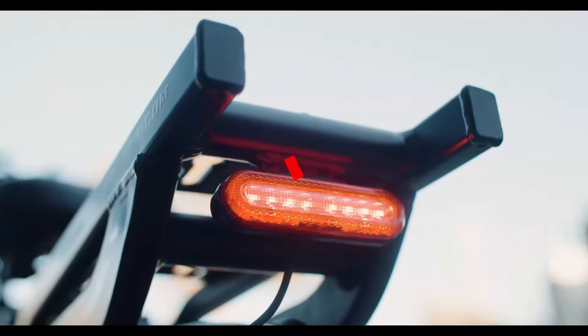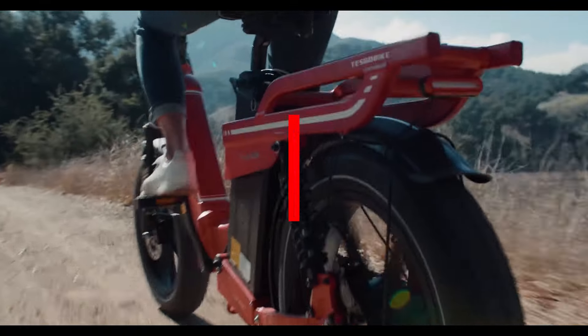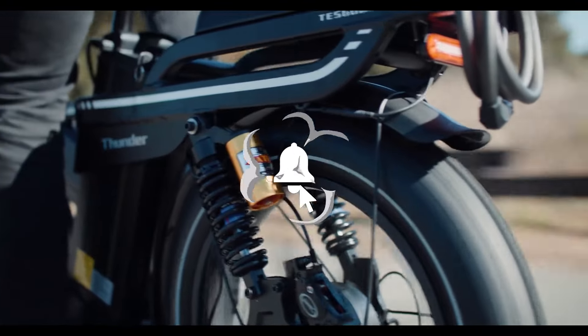So which foldable electric bike caught your eye? Let us know in the comments below, and don't forget to check out the links in the description for more details and updated prices. Also hit that like button and subscribe for more updates on the latest electric bikes.